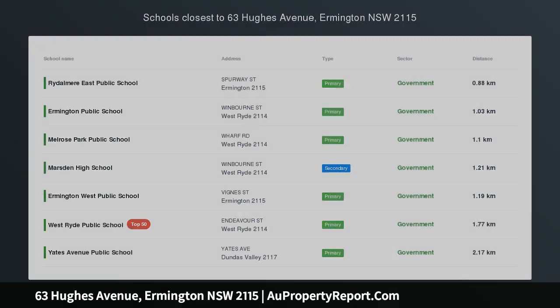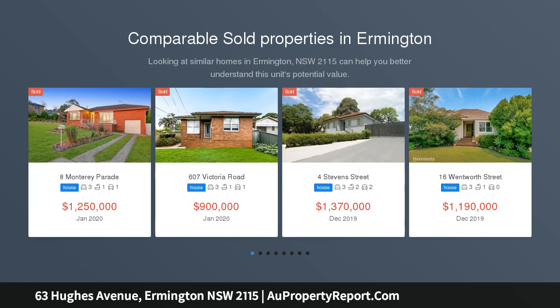Tradies dream, generous home, oversized detached garage, 942 SQM with 20 meters plus frontage.